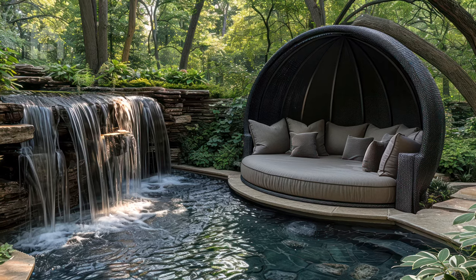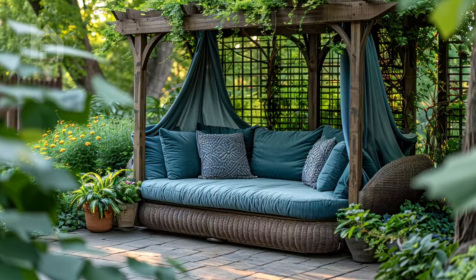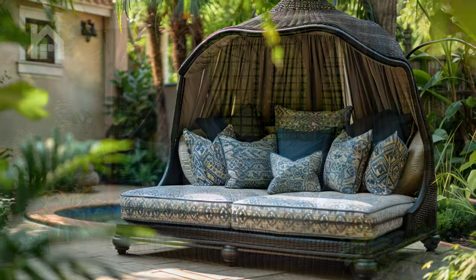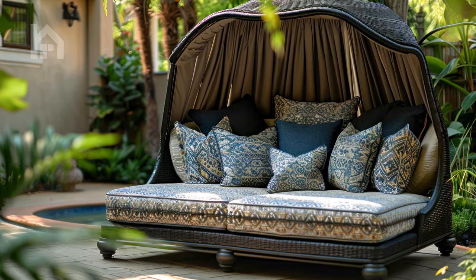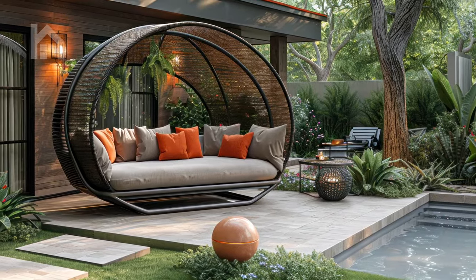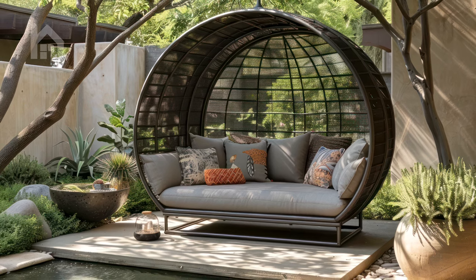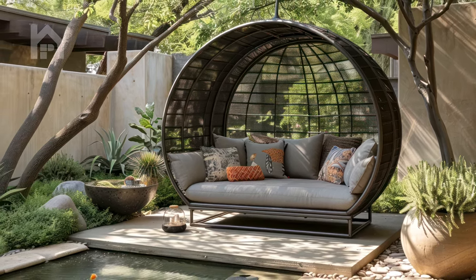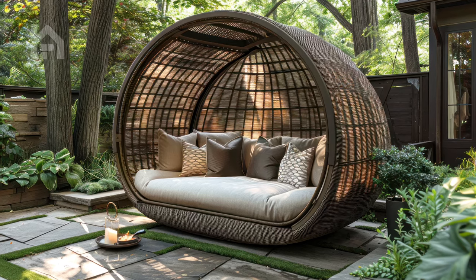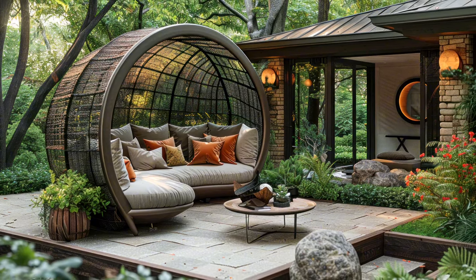Now, let's shift our focus to a piece that epitomizes outdoor indulgence — the luxurious garden daybed. Picture a stunning wrought iron frame, meticulously crafted with intricate details and a timeless design. Atop this sturdy foundation rests a sumptuous cushion, beckoning you to sink into its plush embrace and let your worries melt away. What truly sets this daybed apart is the retractable canopy overhead — imagine lounging in the shade, protected from the sun's rays, or fully exposing yourself to the warm embrace of the sun's golden light with a simple adjustment of the canopy.